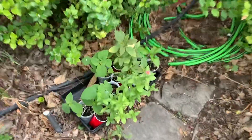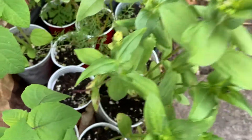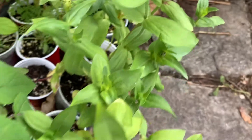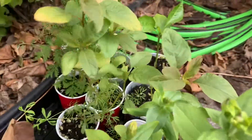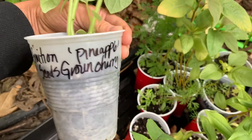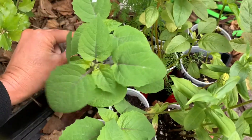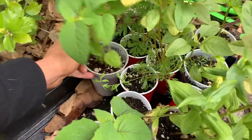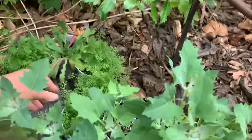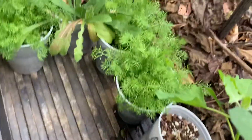My zinnias don't even know that they're in a dixie cup still — they're blooming and getting more blossoms, I'm so excited for that. These are from Fruition Seeds — pineapple ground cherries — I'm excited, I've never grown those before, super excited. And this is chamomile, I have a couple cups of chamomile.